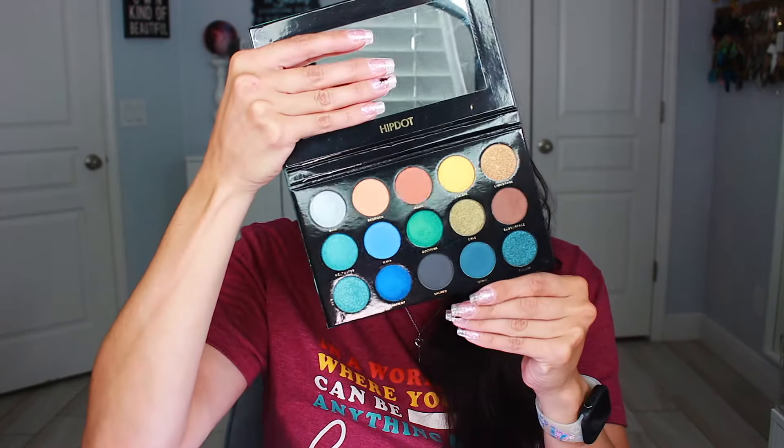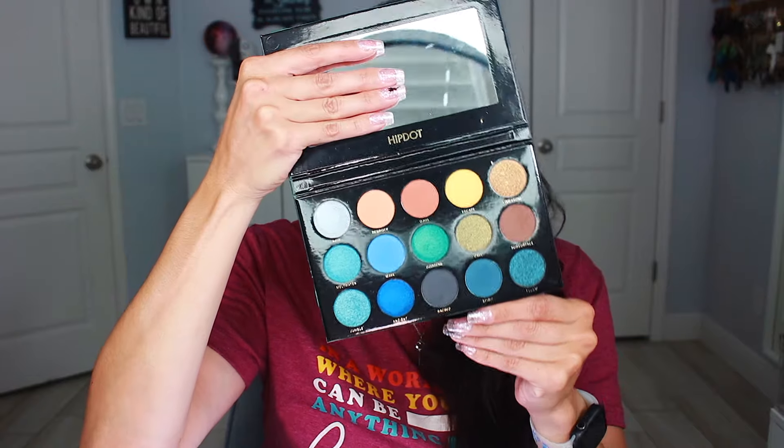Then we have my only other Hip Dot palette, which is the Cenote. This one is like a green-blue theme — looking at it now, it looks more blue than green. Out of the two, I use the Zion more than the Cenote just because I don't gravitate as much toward using so many blues.